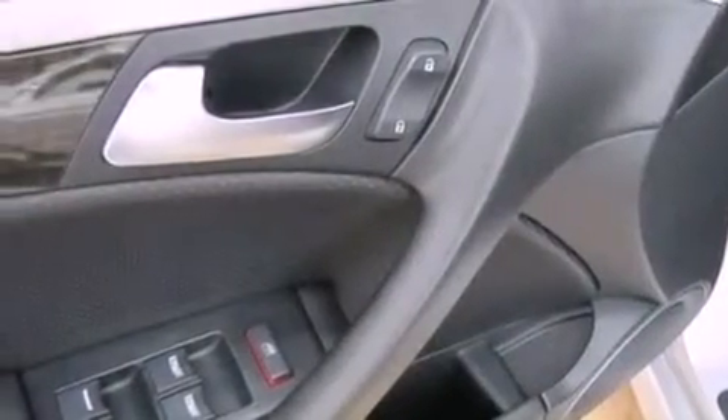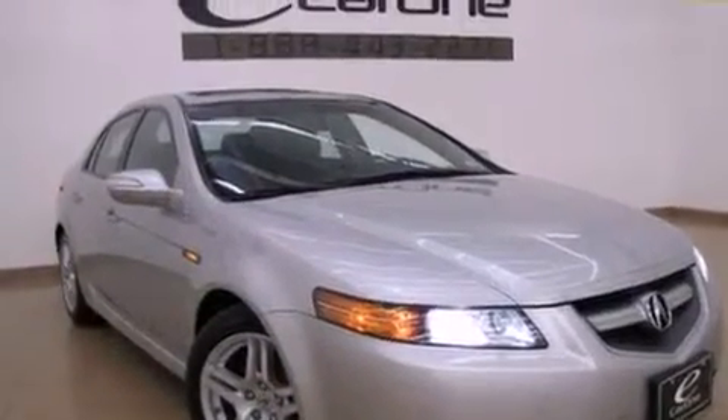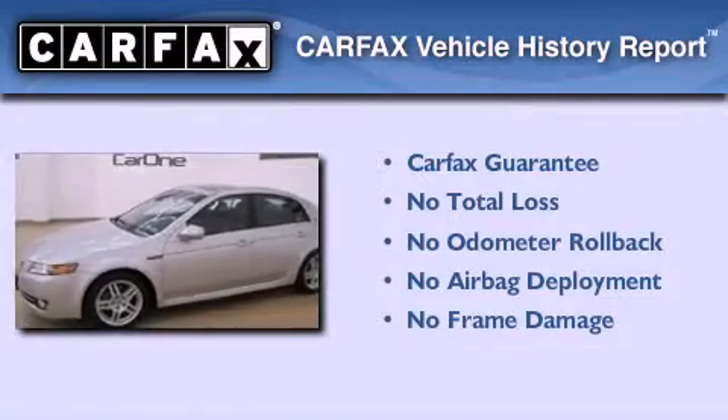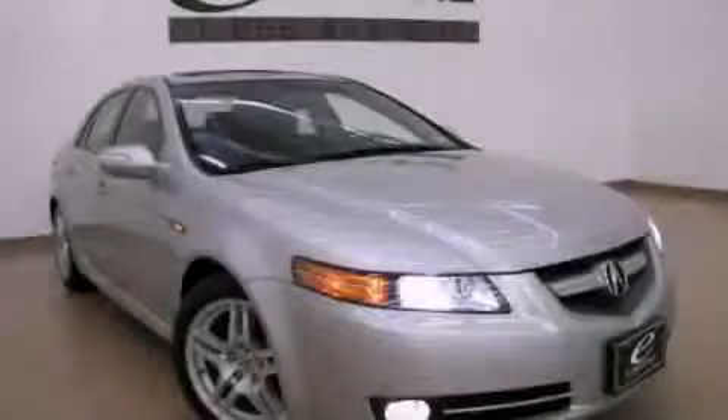With an EPA estimated rating of 28 miles per gallon on the highway, this vehicle is clearly a fuel efficient choice. Not to mention that this Acura qualifies for the Carfax buyback guarantee. We invite you to contact us today to learn more about this vehicle.